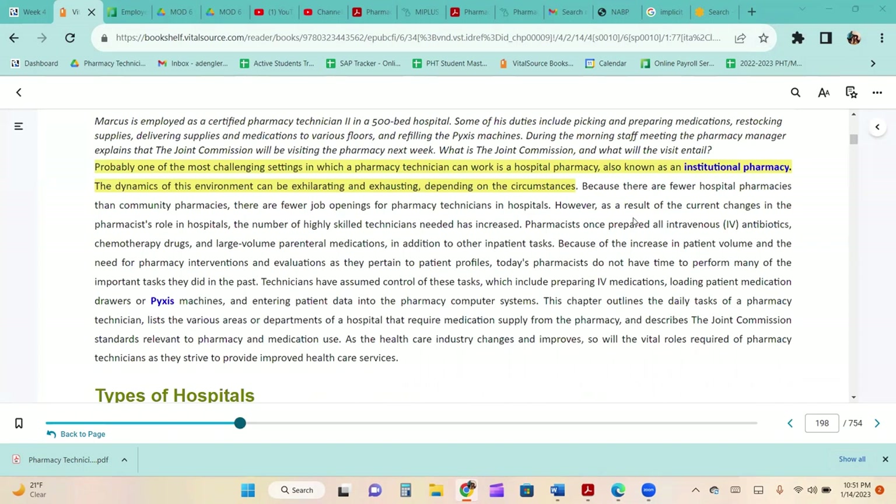Because there are fewer hospital pharmacies than community pharmacies, there are fewer job openings for pharmacy technicians in hospitals. However, as a result of current changes in the pharmacist's role in hospitals, the number of highly skilled technicians needed has increased.